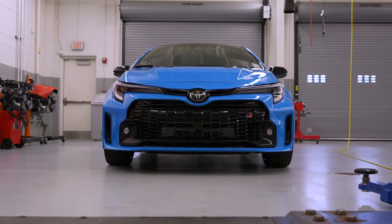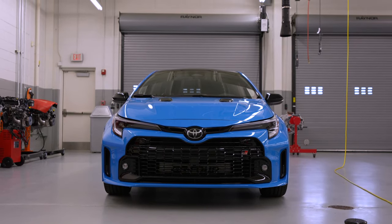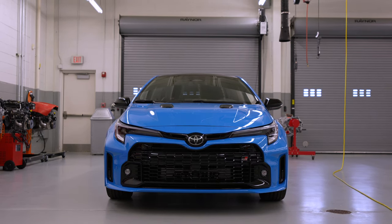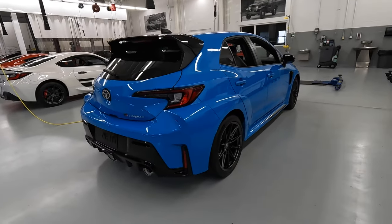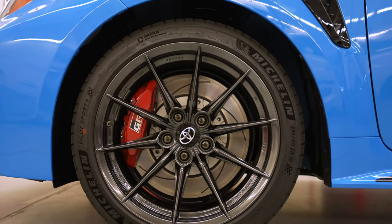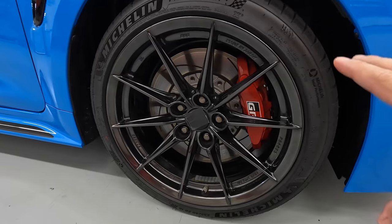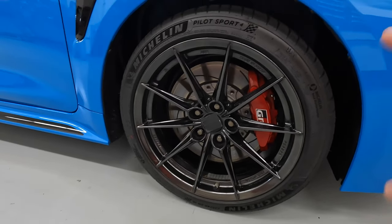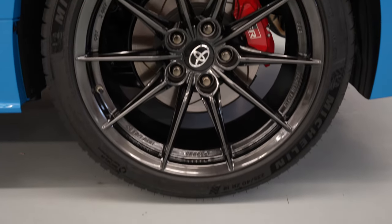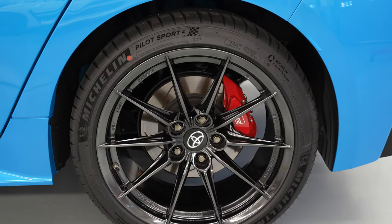For 2024, the Circuit Edition returns with a new color — Blue Flame. The other color is Ice Cap, and these are the only two colors available for the Circuit Edition. So the Heavy Metal and Supersonic Red that were available for the 2023 model year are no longer there. You'll also get the black BBS forged 18-inch wheels that were found on the Morizo Edition — this is now standard on the Circuit Edition. You'll want these forged wheels because they're lighter and stronger, meaning you can accelerate and brake much faster than with non-forged wheels.